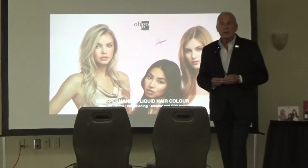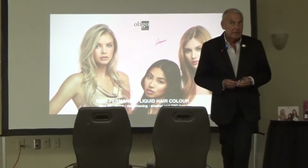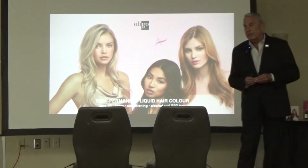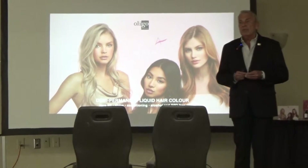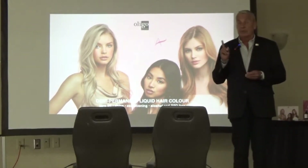We're going to cover what Kalura Gloss is, how to present it, the benefits, the selling points, and every way that you can show this product to the fullest.